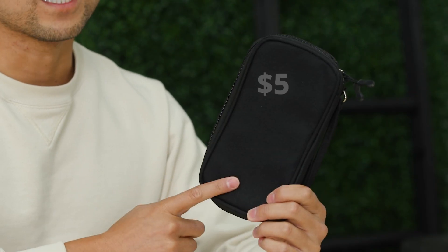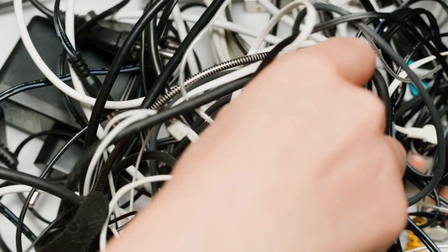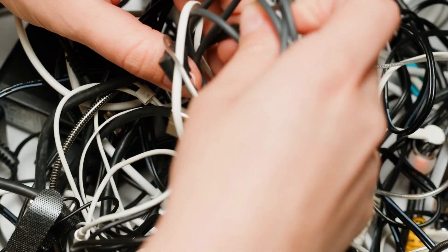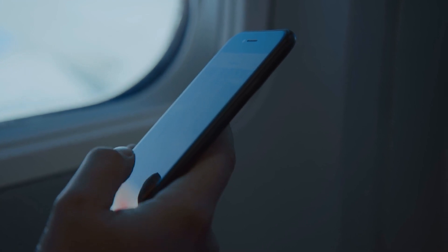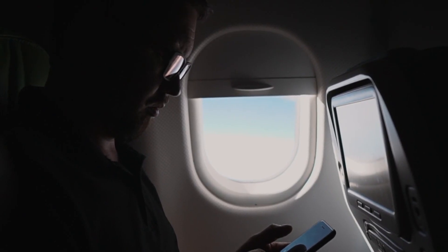Next up is an organizer pouch bag. For five bucks you can get one of these travel accessory bags. It's really too easy to leave a cord, a phone charger, or a phone in your seat pocket, so having one of these is always super nice.